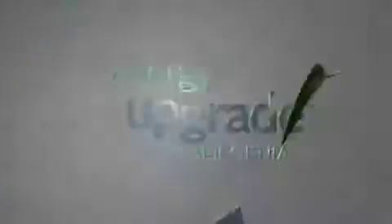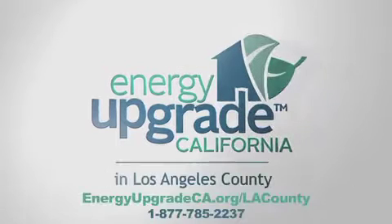I just want to thank Dan Thompson from Building Doctors. I would recommend them to anyone. Energy Upgrade California — improve your home, get rebates, save money.